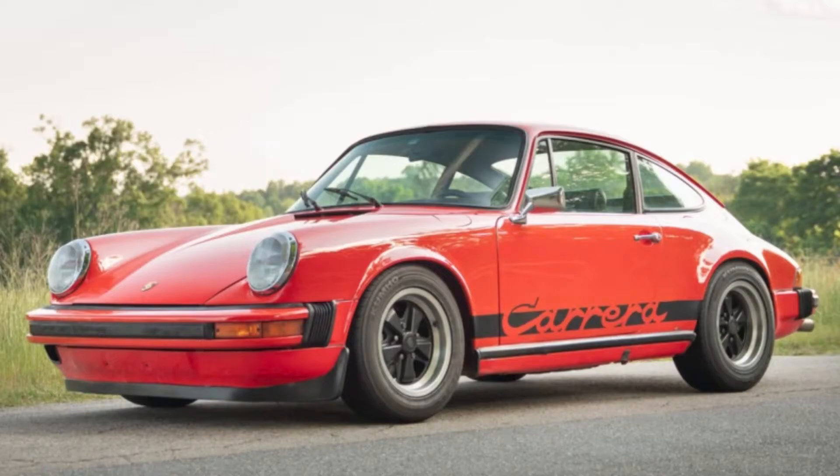An orange modified twin-plug 1974 911 sold for $66,911. If you watch my coverage of modified cars, I'm not typically a fan. The engine in this seems both high-revving and stout, and this is a nicely built example. Well purchased.